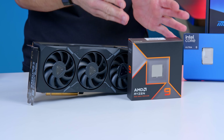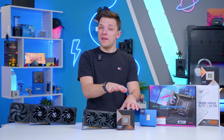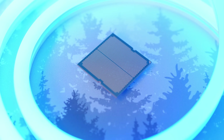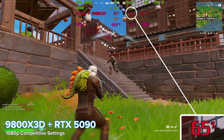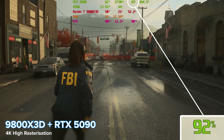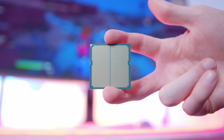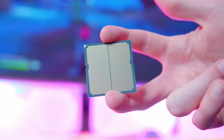CPUs haven't really kept up with GPUs in the last few years, meaning CPU bottlenecks are more common than ever. A bottleneck is when one component holds another back and slows down your system — every system has one, otherwise you'd have unlimited performance. At lower resolutions you're more likely to see a CPU bottleneck, while at higher resolutions the GPU will have to work harder. So if you want to game at 1080p at super high frame rates, you need to spend more on the CPU than if you were gaming at 4K on the same graphics card.